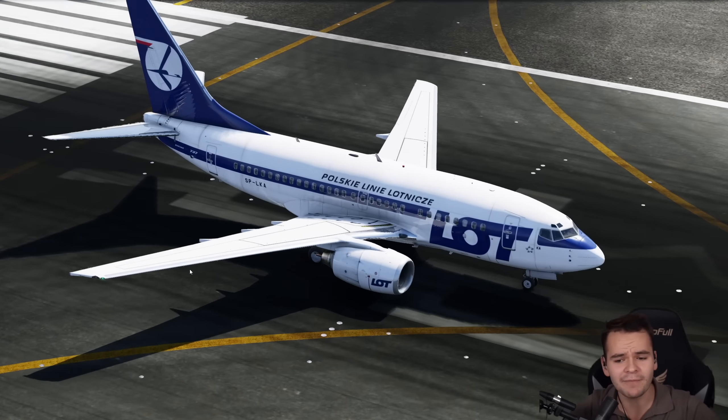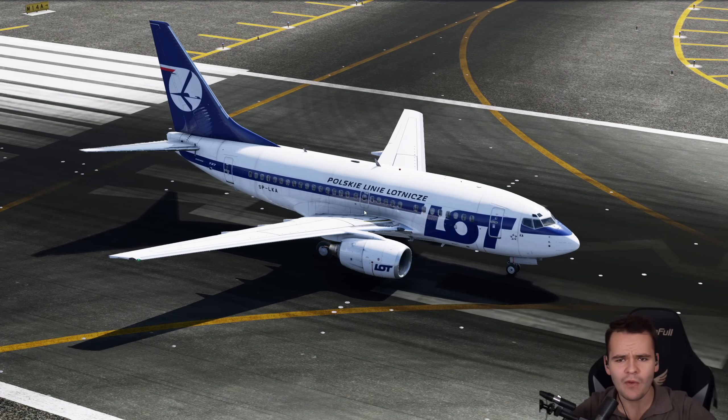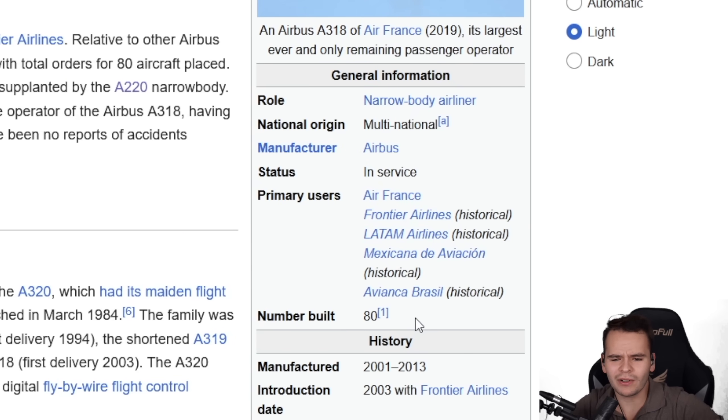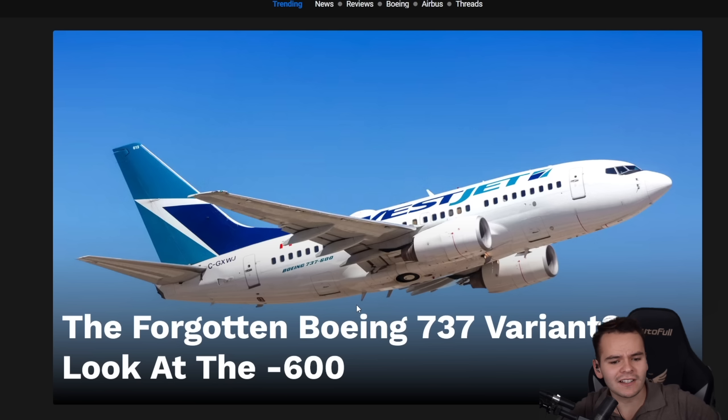It's interesting how both Airbus and Boeing made pretty similar variants of their flagship model, and it's also interesting how both failed to make them, with the A318 only having been built around 80 times but not really flying around at all anymore, and with the 737-600 failing even more — only 69 aircraft were produced. Really rare to see them nowadays. In fact, it's called the forgotten Boeing 737 variant, the 600 indeed.